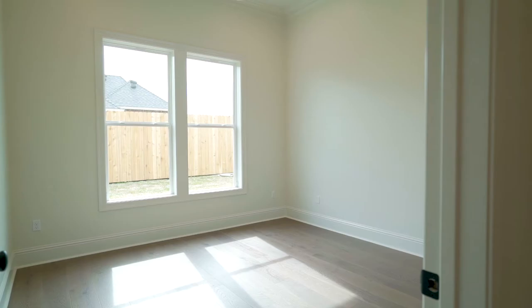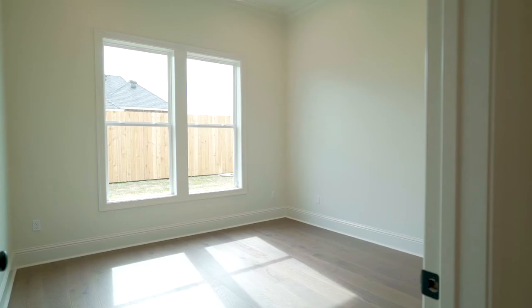Thanks for viewing this 2021 Parade Home built by Jeff Wood. Should you need any help in building or finding that perfect dream home, give me a call — I would be blessed to assist you.